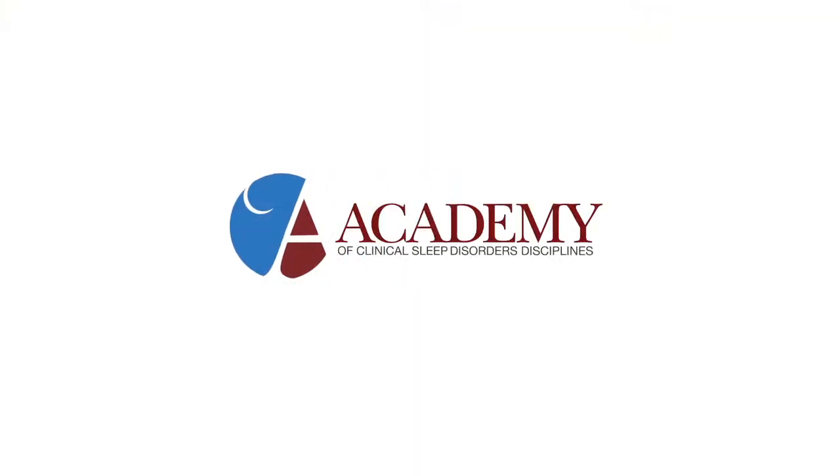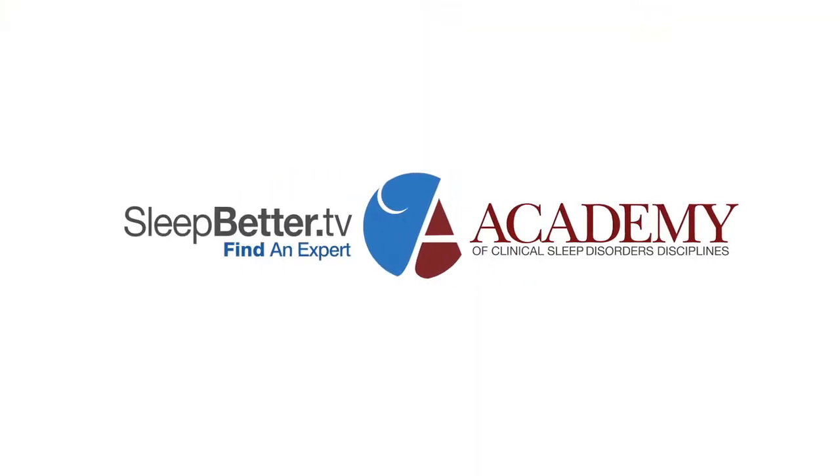My guest has been Dr. Larry Pribble with the Center for TMJ and Sleep Apnea in Independence, Missouri. Dr. Pribble, thank you again. Thank you very much. I'm Scott Drake and you're watching Sleep Better TV. Thank you very much. Bye bye.